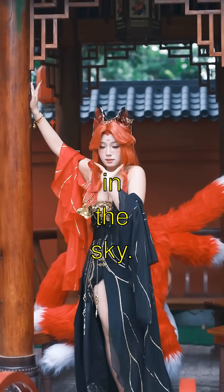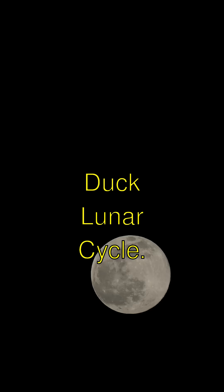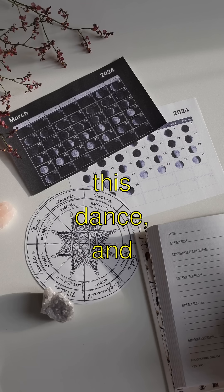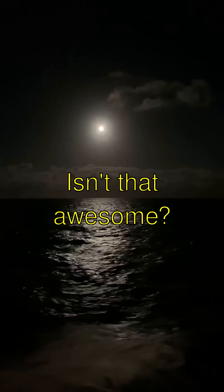The Moon's Amazing Dance in the Sky. Guess what? The moon does an amazing dance in the sky called the lunar cycle. It takes about 29.5 days for the moon to complete this dance, and it goes from new moon to full moon and back again.